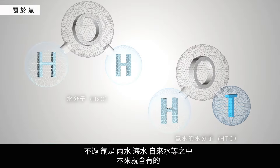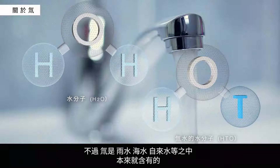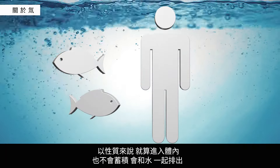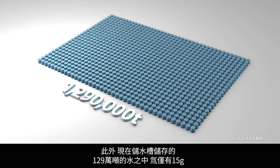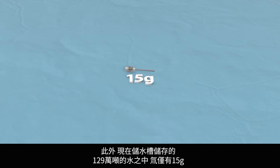However, this tritium can already be found in rainwater, ocean water, and tap water. Due to its structure, even if we ingest tritium, it is excreted just like water is and does not accumulate in the body. Furthermore, the combined 1.29 million tons of water currently being held in tanks only contains a meager 15 grams of tritium.